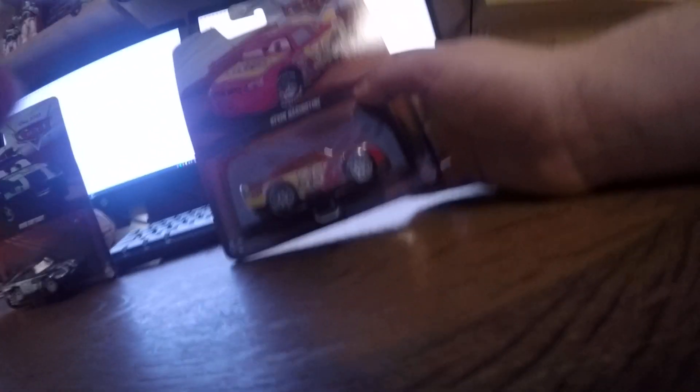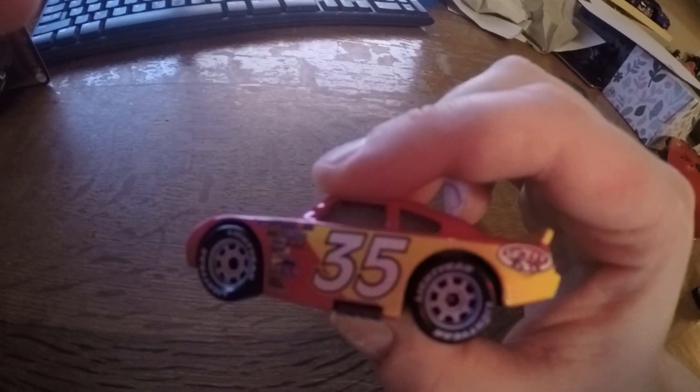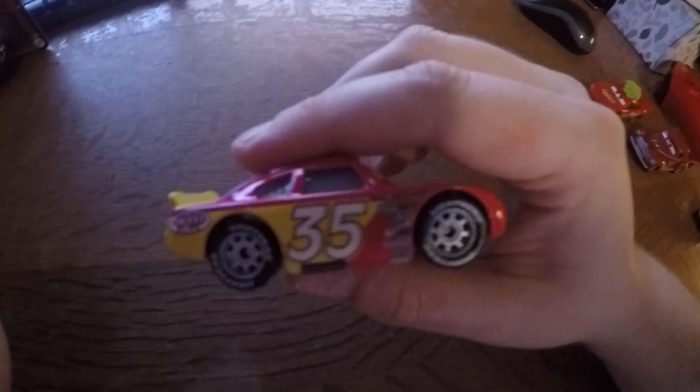Next we have Kevin number 35. And the last one we have Kevin number 121.